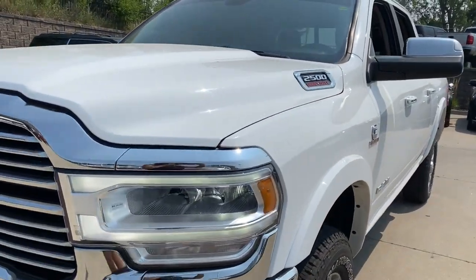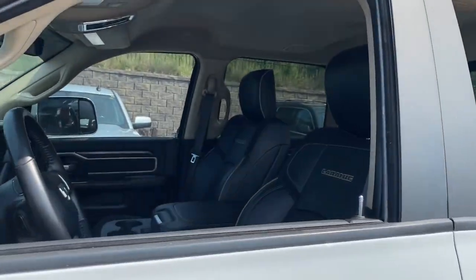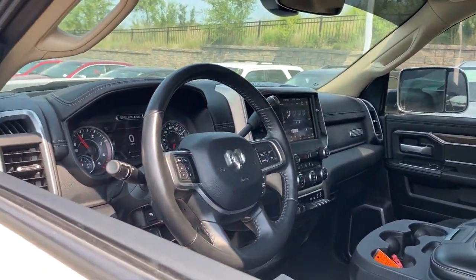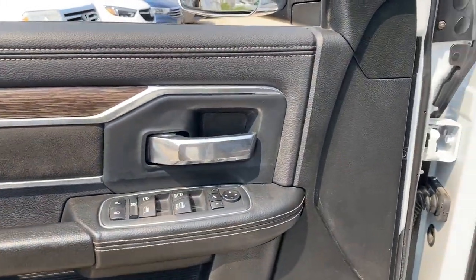Heated driver's seat, keyless entry, backup camera, satellite radio, remote engine start, premium sound system, power passenger seat, iPod, MP3 input, heated mirrors.